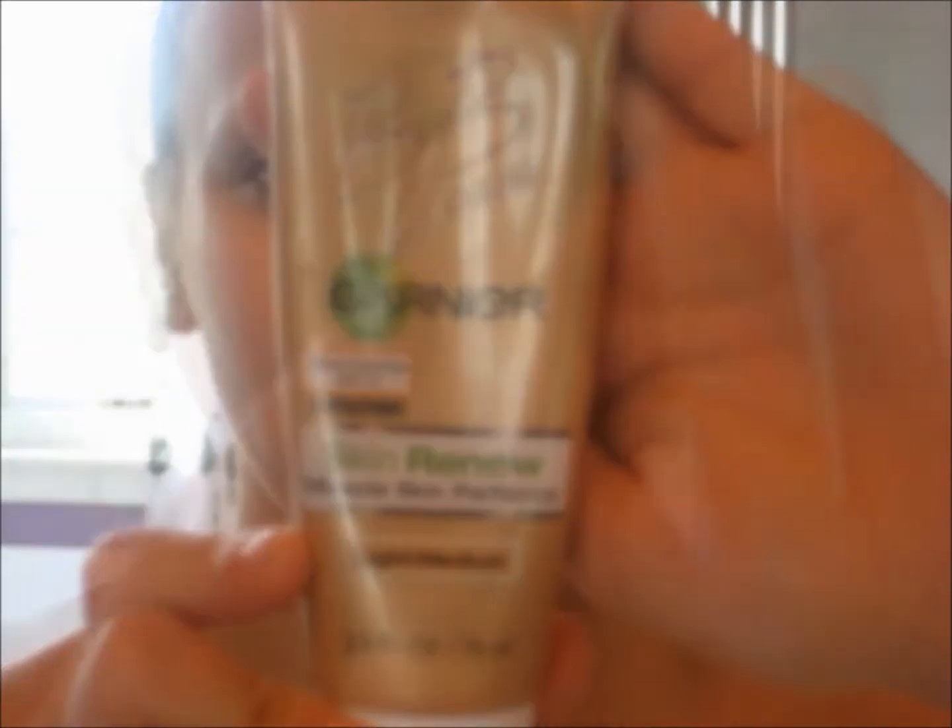Hi beauties! So I'm taking the Garnet BB Cream right here and I'm going to apply that as I would my moisturizer all over my face, and this will just give you a nice clean foundation look just like Belle's.